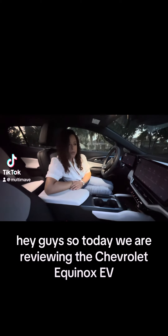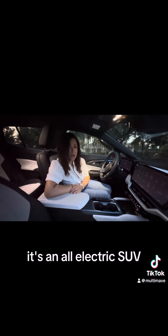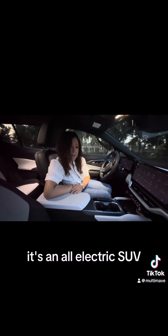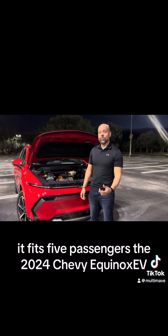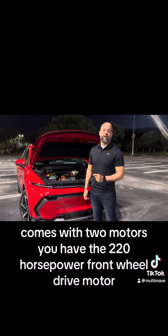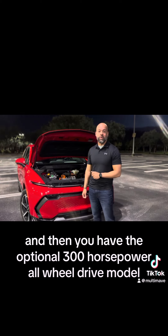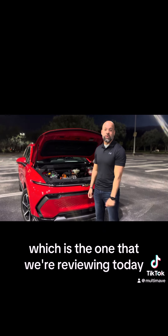Today we are reviewing the Chevrolet Equinox EV, an all-electric SUV that fits five passengers. The 2024 Chevy Equinox comes with two motors: a 220 horsepower front-wheel drive motor, and an optional 300 horsepower all-wheel drive model, which is the one we're reviewing today.